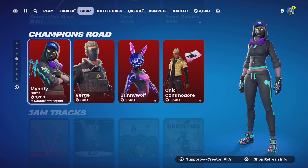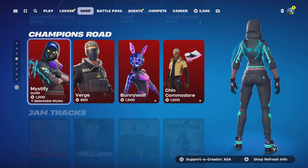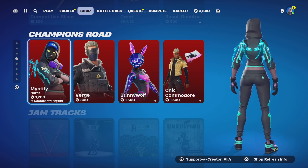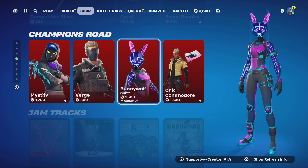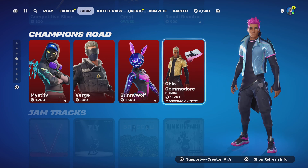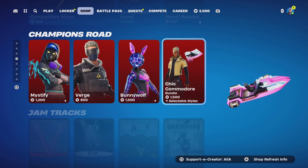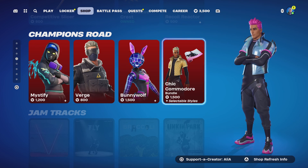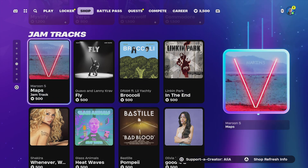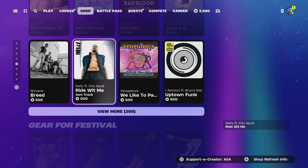Moving on to Champions Road — they have switched it up. The Mystic skin has been swapped out, and we now have the Verge skin, the Bunny Wolf, and the Chick. We also have Commodore — he's a wrappable skin, so any wraps you have can wrap his shirt. It also comes with a Wrappers Back Bling.